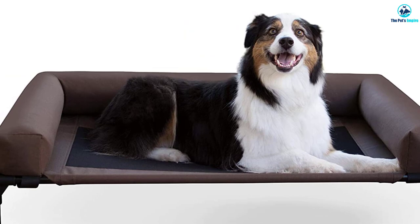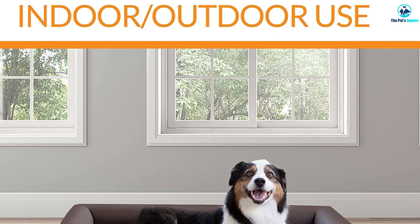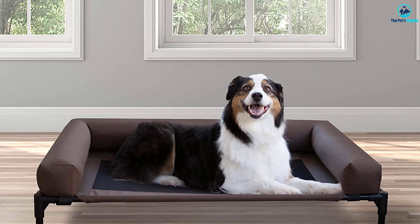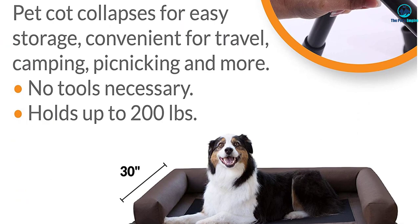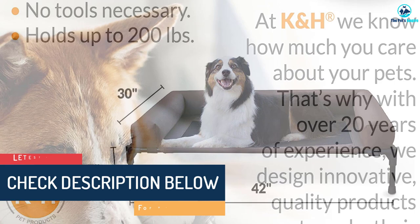Designed with comfort and therapeutic benefits in mind, the added soft plush bolster acts as a resting place for your dog's head. The bolster is protected by a waterproof 600-denier nylon and can easily be removed for washing. It is also versatile, as it can be attached to other standard cots. The KH Bolster Cot is truly perfect for the everyday active dog and even the arthritic aging pet.